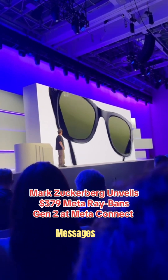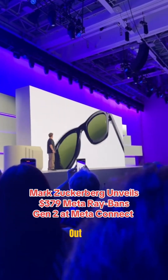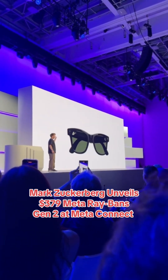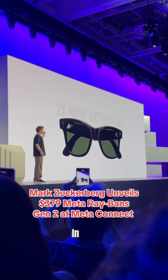Imagine glasses that can show messages, make calls, translate, and you don't even have to pull out your phone. Meta is doing exactly that. Meta just unveiled the Ray-Ban display smart glasses — think classic Ray-Ban Wayfarer style, but with AI built in.